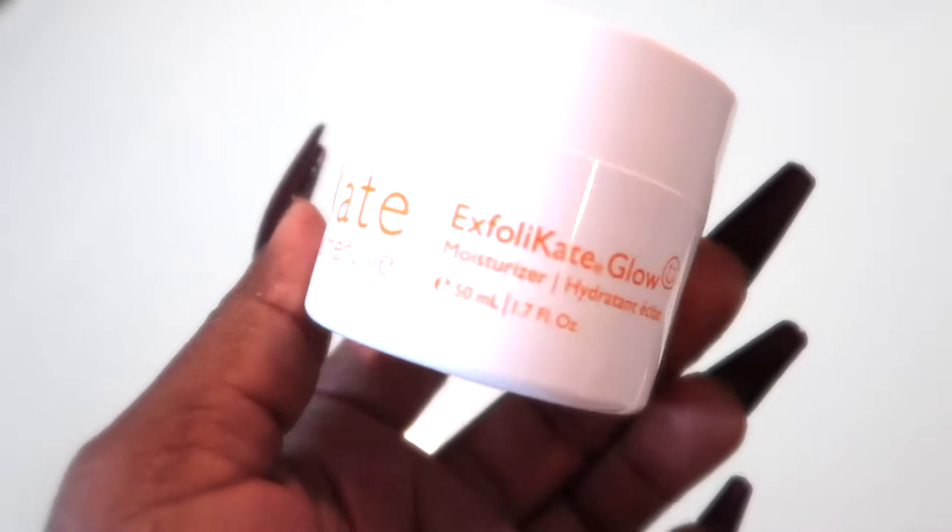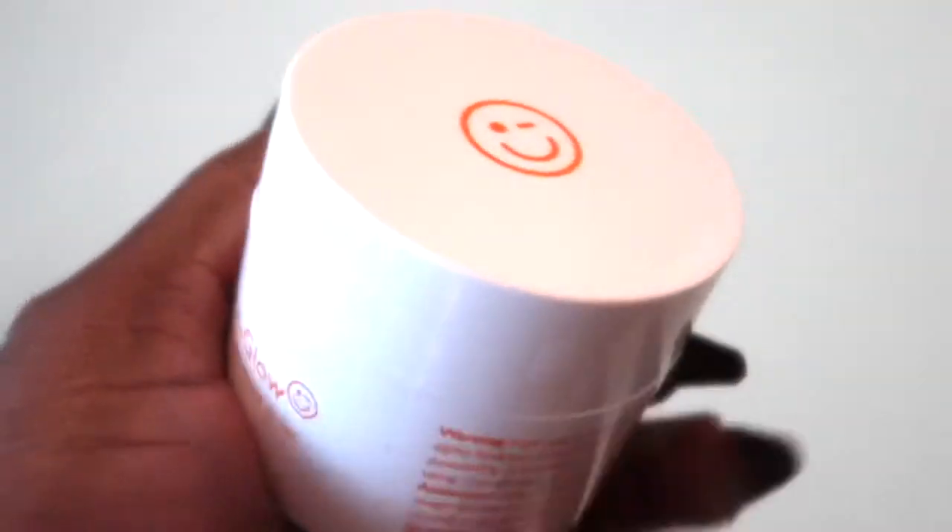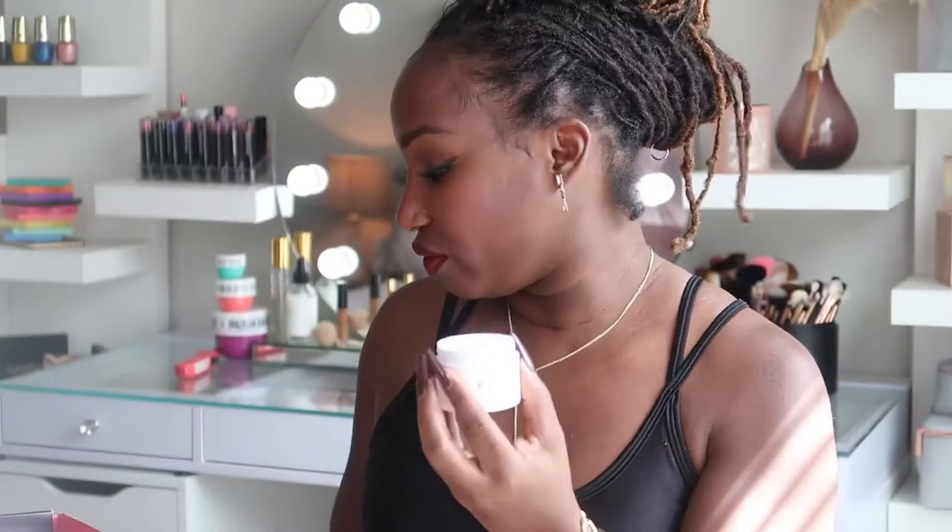The first thing I see is this Kate Somerville ExfoliKate — it's a moisturizer with lactic acid and hyaluronic acid, from Los Angeles. It's a hydratint — I like that word better than moisturizer. It's this green cream and it looks really soothing. It does have a scent but it's very fresh, like spa-ish. I'd probably use it more on my hands or my décolleté because I already have what I like to use on my face and I want to stick with that.